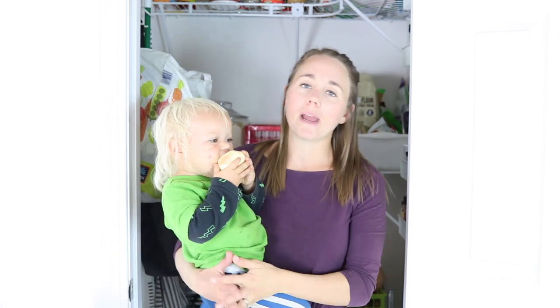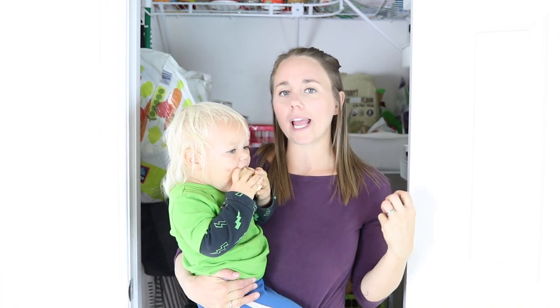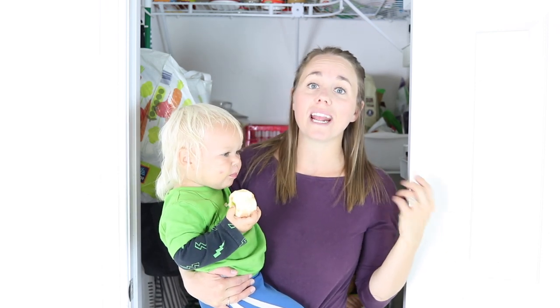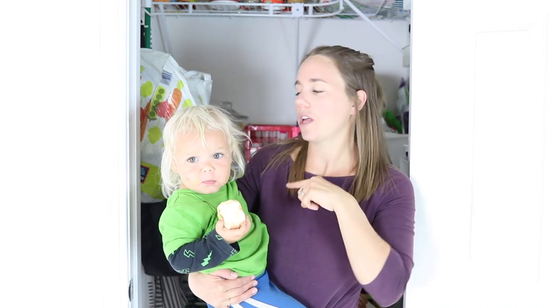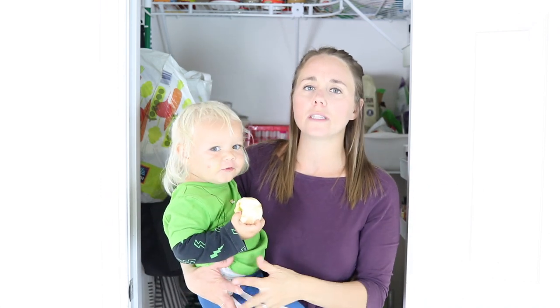My pantry is not huge by any means, but my kitchen isn't either, so I try to keep some of my appliances in here — like my food processor, my blender, things I don't use all the time, and my Instant Pot. I have an extra shelving unit down in my pantry which I kind of stack those things on.